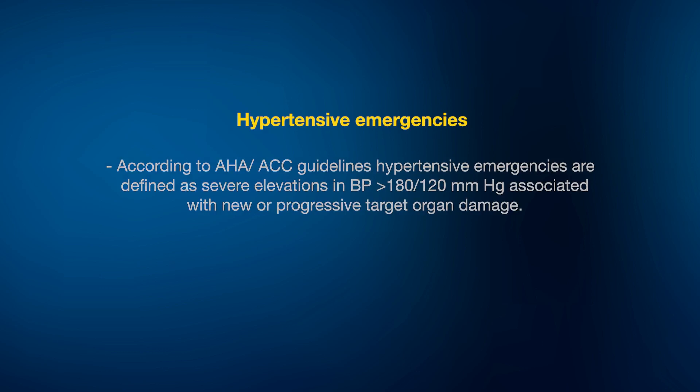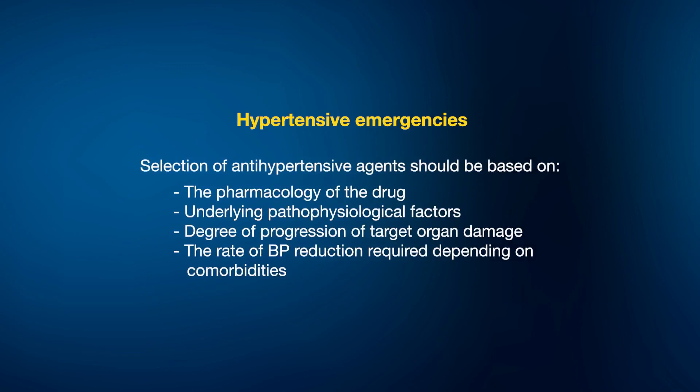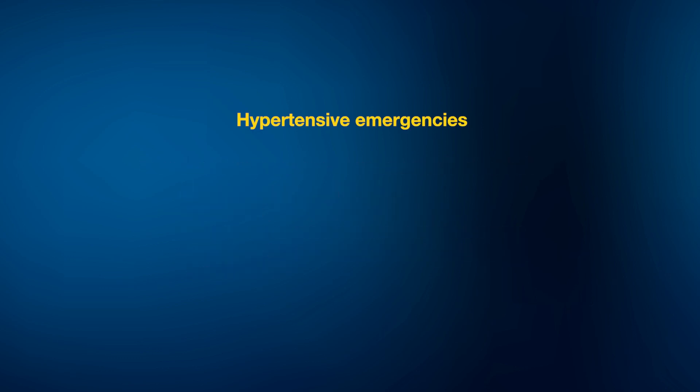The selection of the appropriate antihypertensive agent should be based on the pharmacology of the drug being used, the underlying pathophysiology, the degree of progression of target organ damage, and the rate at which we want to bring down the blood pressure depending on the comorbid conditions present.